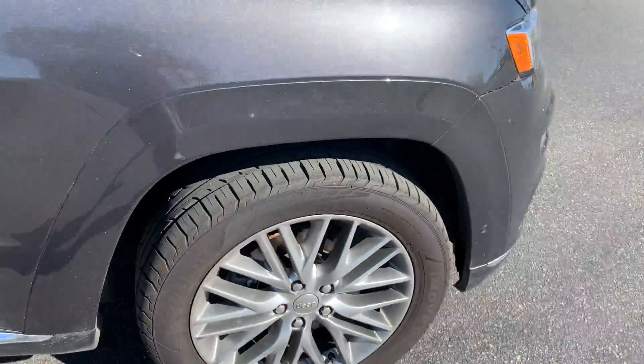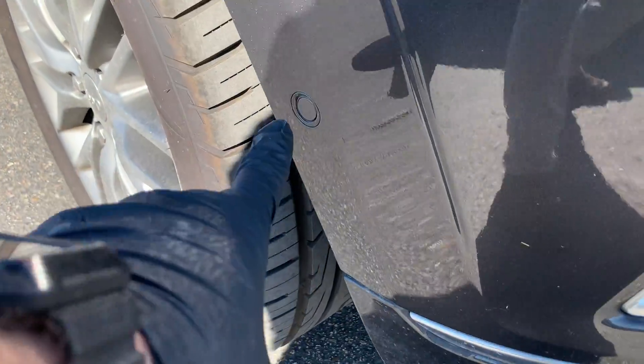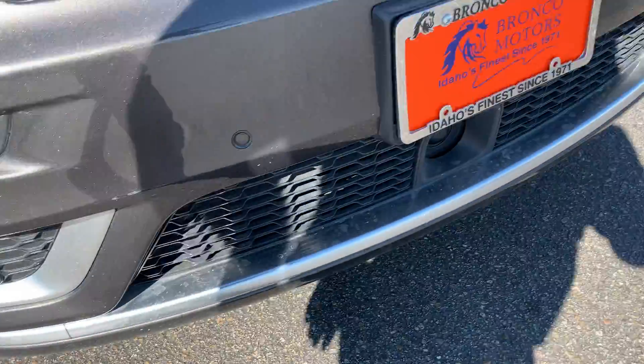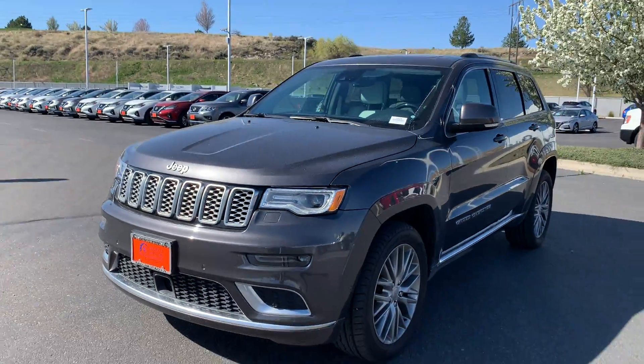Sorry for the long-winded demonstration, but jumping back out you can see it has parking sensors here in the front as well — very cool. Overall, not a bad rig.